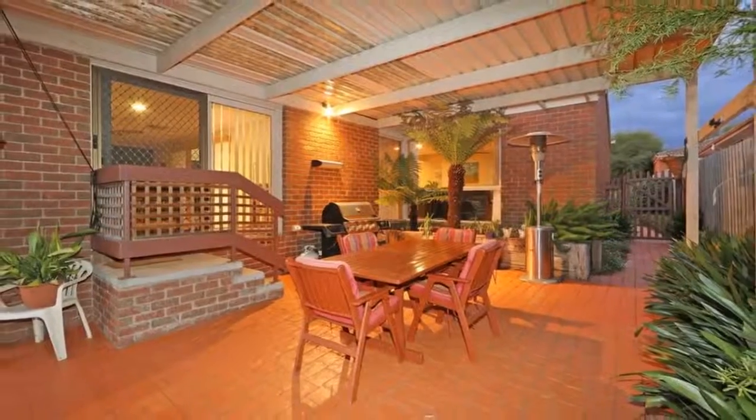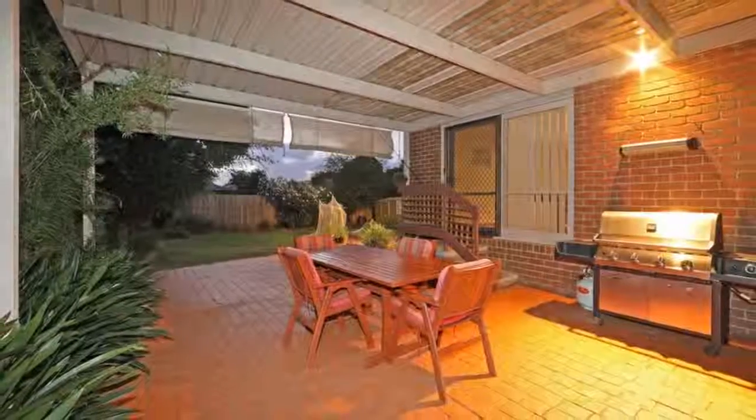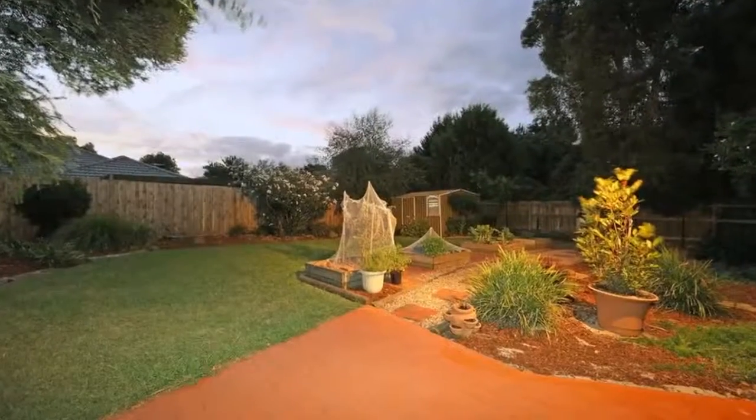Great family memories begin here, right on the fringe of schools, parks, and playgrounds, with EastLink nearby and just a 10-minute drive to Westfield Knox Shopping Centre.